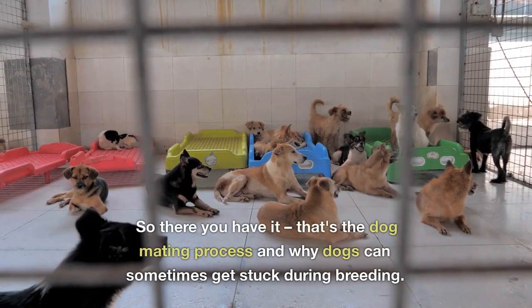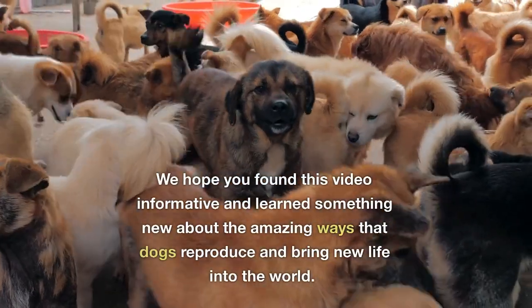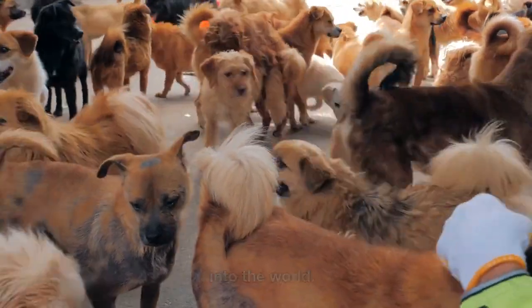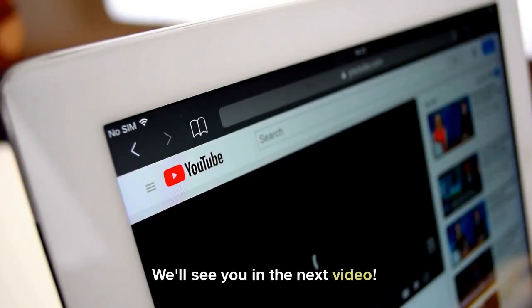So there you have it, that's the dog mating process and why dogs can sometimes get stuck during breeding. We hope you found this video informative and learned something new about the amazing ways that dogs reproduce and bring new life into the world. Don't forget to hit the like and subscribe button to join the pack and stay up to date with all things canine. We'll see you in the next video.